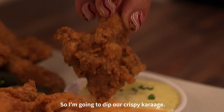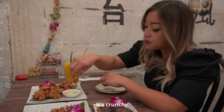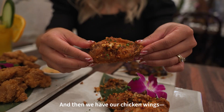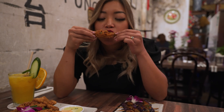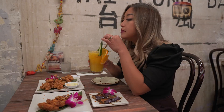I'm going to dip our crispy karaage. It's crunchy, really tender, and the mayo really just brings it all together. And then we have our chicken wings — more crunchy, super juicy goodness. I love the crunchy typhoon shelter toppings.